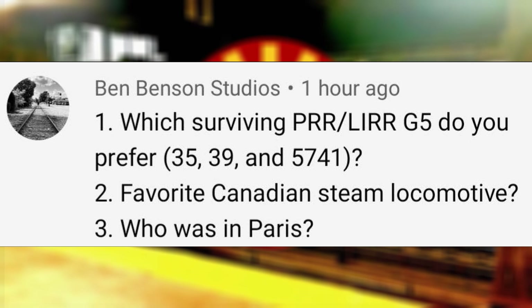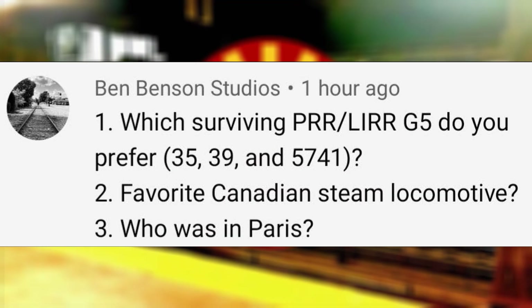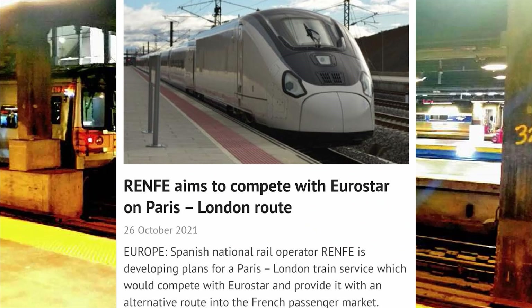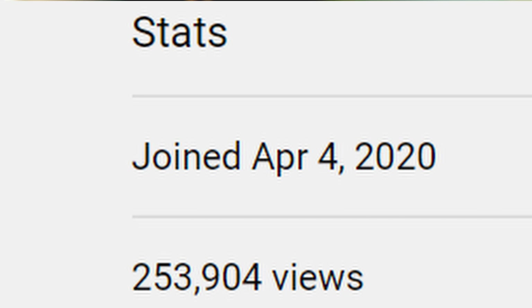Which surviving PRR slash LIRR G5 would you prefer? I would say LIRR 35 since it seems to be restored at a quicker pace and it will be on Long Island. Favorite Canadian steam locomotive? The Canadian Pacific Class F2. Who was in Paris? I don't know who was, but Renfei will be soon. What is your social security number? As of when I made this, it's 253904. What is your credit card number? 4/04.